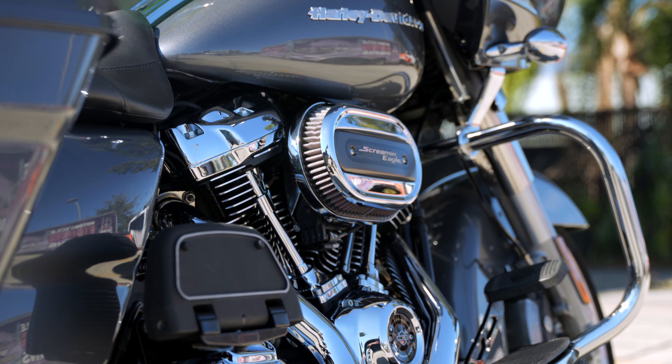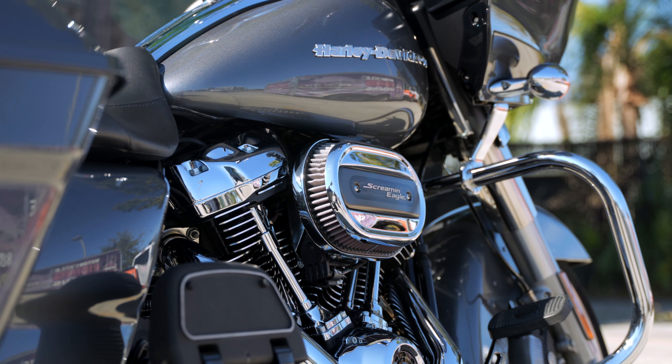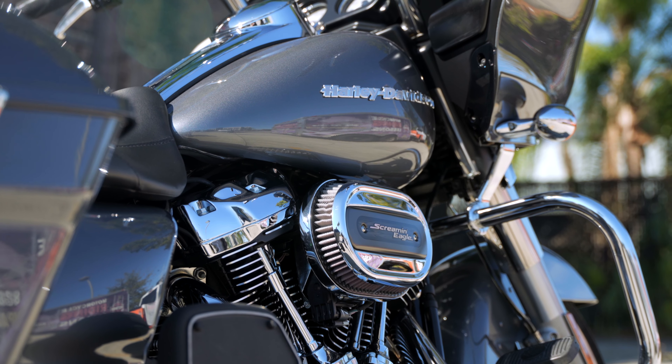All right everybody, your boy Ghost here at Tampa Harley-Davidson. Today I'm going to show you a certified pre-owned motorcycle from Harley-Davidson.